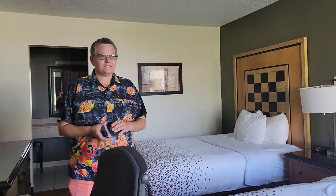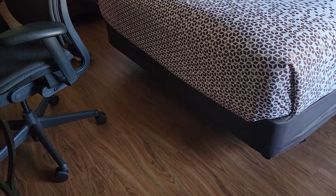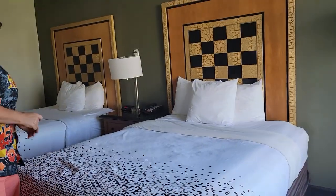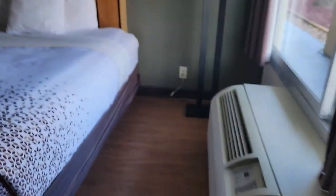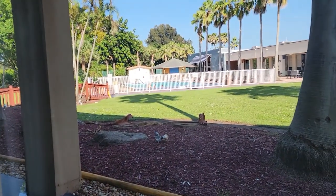Believe it or not, this is Econo Lodge. And as you can see, it's an older hotel, but they've been revamping and doing a lot of remodeling. They got really nice hardwood floors. You can see they got all new bedding — nice and firm. The view is beautiful. They got a nice big pool. Looks like a lot of families are here.